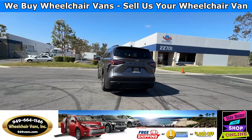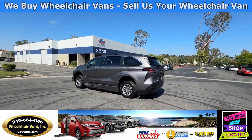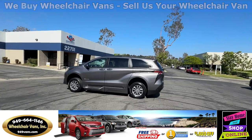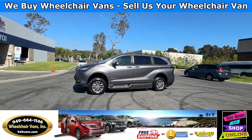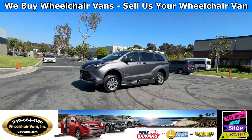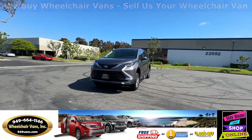We also offer financing on all types of credit. We can do personal or business loans. And on top of that, we do have a promotion for free nationwide shipping. But if you decide to pick up the vehicle at our location, we can offer you $8,000 off or a free one-year warranty.